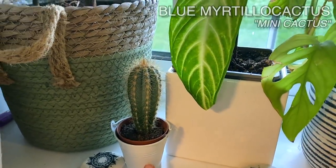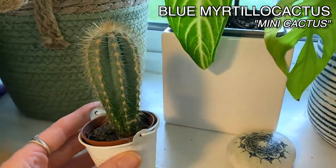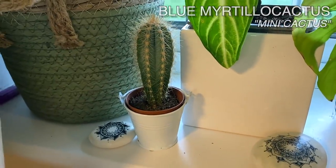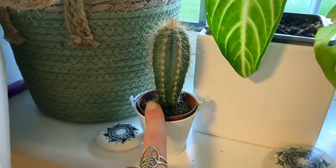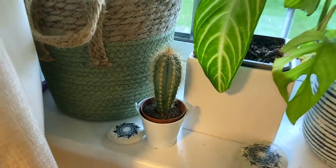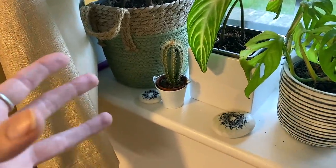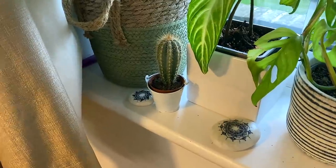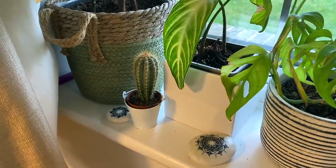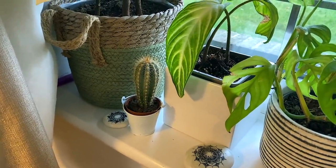Another mini cactus — I want to say potentially a blue matillo, but I could be wrong about that. The name will be on screen somewhere. It's been in that pot for over a year. The mini cactuses that you can buy are really great because although they are so small, once you do pot them up and start giving them more light, they do grow quite quickly. I've got one upstairs that has basically turned into a fully fledged big cactus, and I started that as a little mini one.